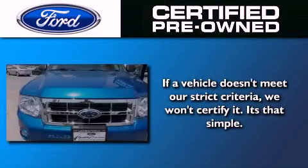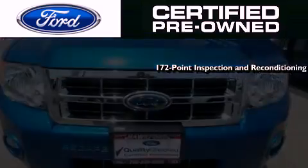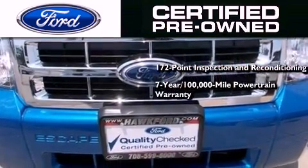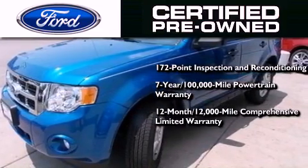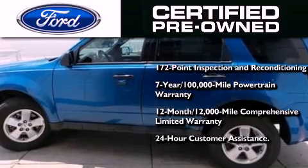The Ford pre-owned certification includes a 172 point inspection and reconditioning process, a seven year, 100,000 mile powertrain limited warranty, a 12 month, 12,000 mile comprehensive limited warranty, plus Ford Motor Company's 24 hour roadside assistance program.